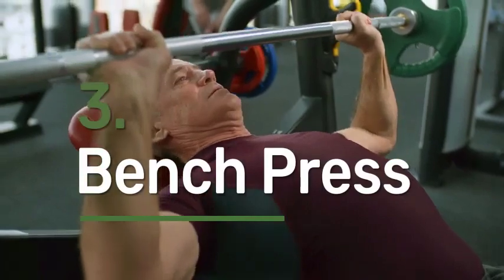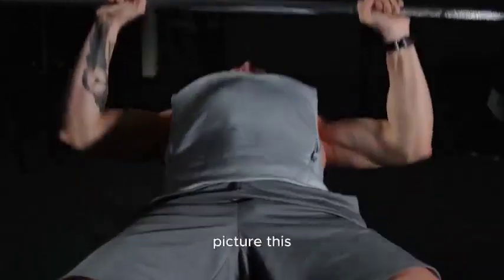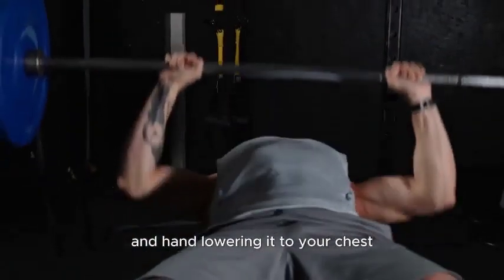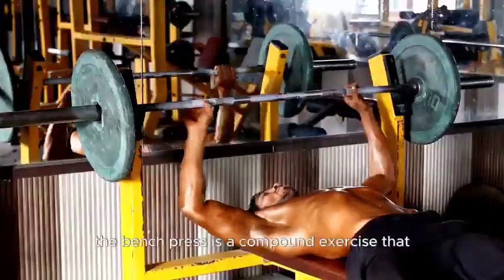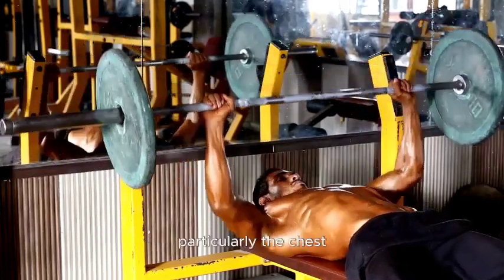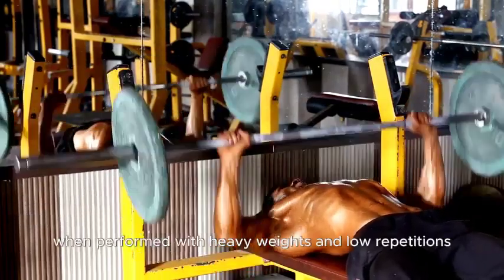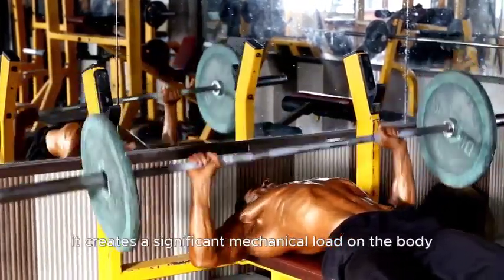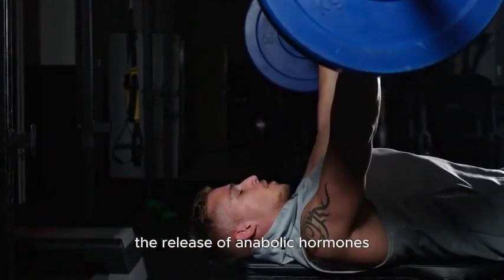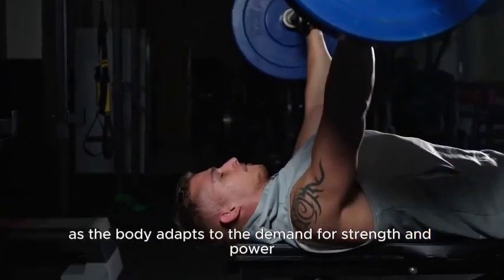Number 3: Bench Press. The Bench Press is a classic and foundational strength training exercise. Picture this: you lying on a flat bench, barbell in hand, lowering it to your chest, and then pushing it back up. The Bench Press is a compound exercise that engages multiple muscle groups, particularly the chest, shoulders, and triceps. When performed with heavy weights and low repetitions, it creates a significant mechanical load on the body. This intense resistance triggers the release of anabolic hormones including testosterone, as the body adapts to the demand for strength and power.